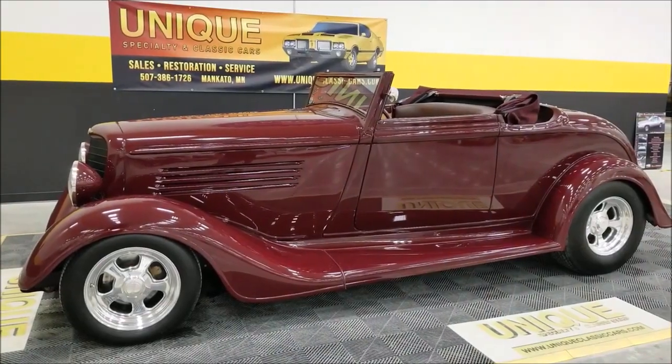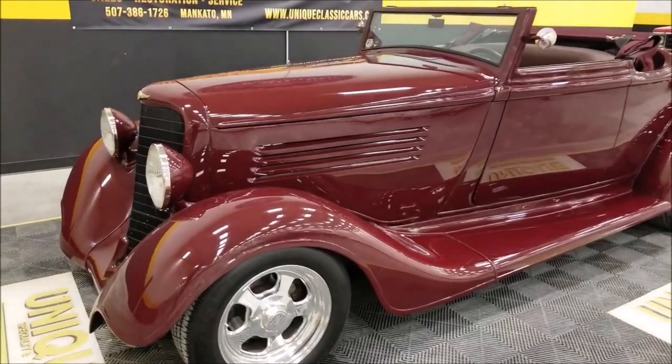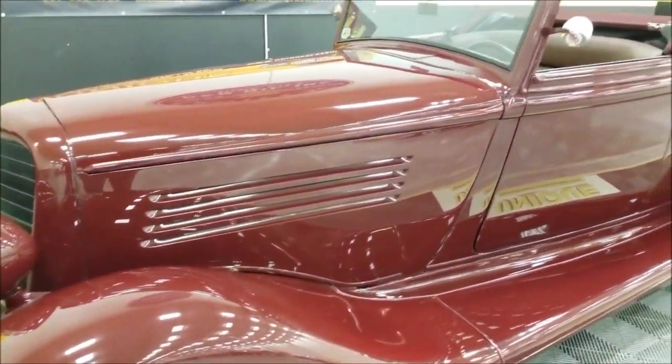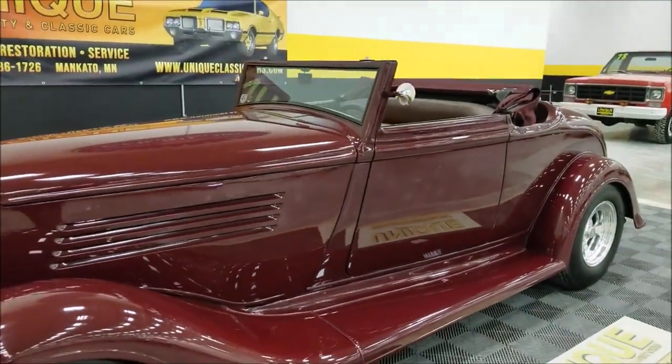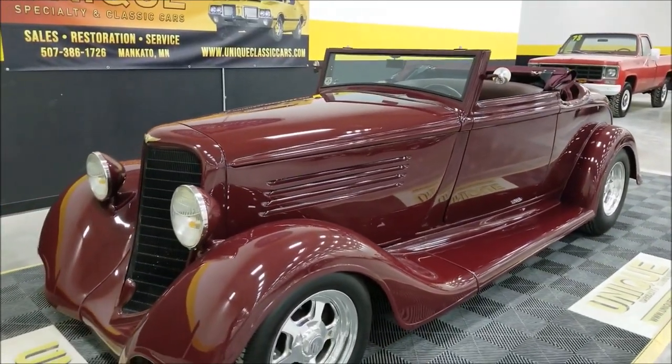Very nice street rod. As you can see, kind of a deep burgundy, deep wine paint to it — very, very rich. It's a two-tone contrasting interior that is very cool with this car. We'll get around to that in a little bit.